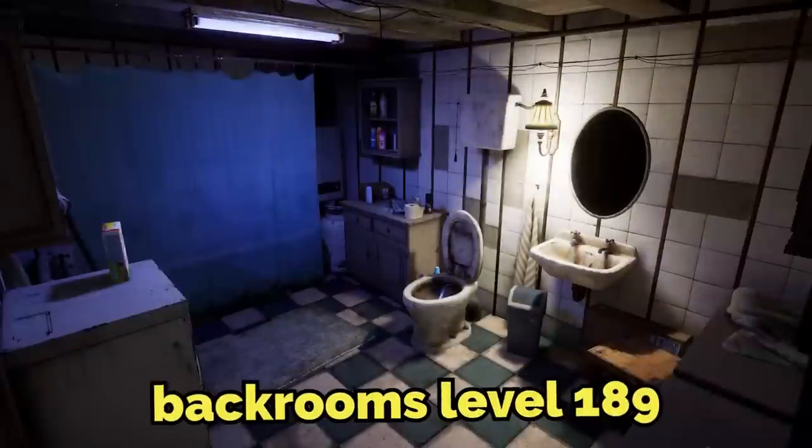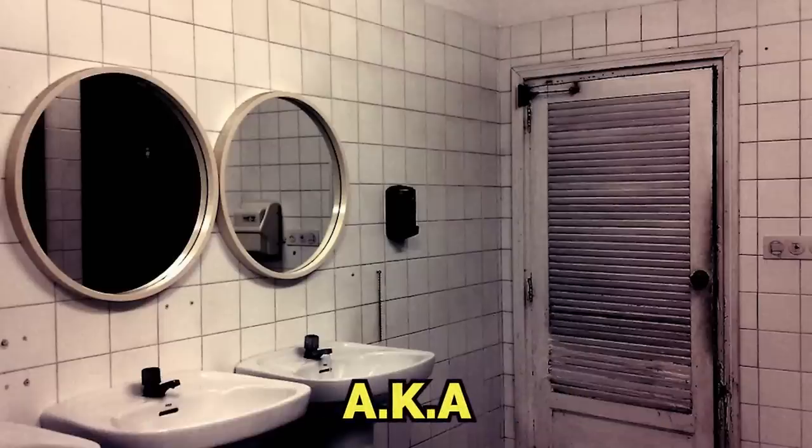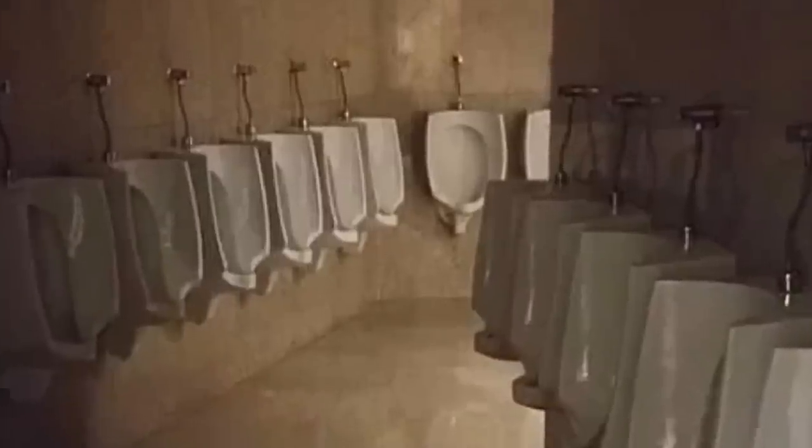In this video I'm going to be explaining Backrooms Level 189, also known as the Bathrooms, and I'll be answering the question of why you should never under any circumstance use the bathroom in the Backrooms, no matter how bad you have to go. Seriously. Let's get into the explanation.